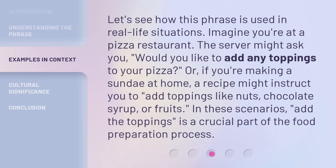Let's see how this phrase is used in real-life situations. Imagine you're at a pizza restaurant. The server might ask you, 'Would you like to add any toppings to your pizza?' Or, if you're making a sundae at home, a recipe might instruct you to add toppings like nuts, chocolate syrup, or fruits. In these scenarios, 'add the toppings' is a crucial part of the food preparation process.